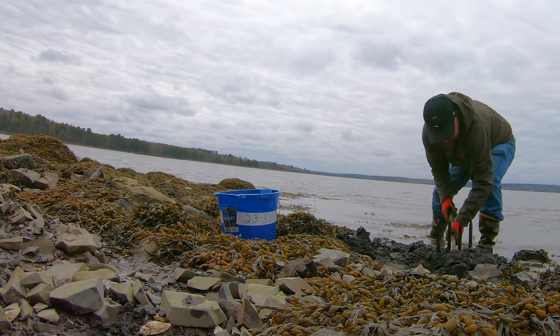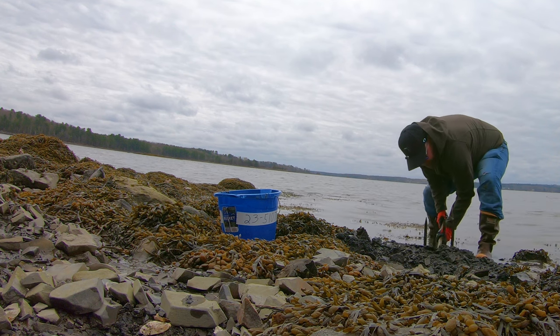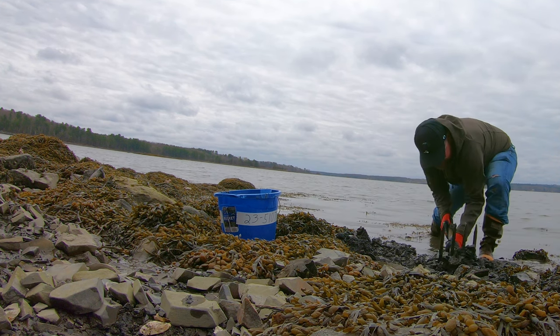If you're digging for clams or you're digging for sandworms, be sure to cover up the holes that you dig. Kind of make it look like you've never been there — that's the idea.